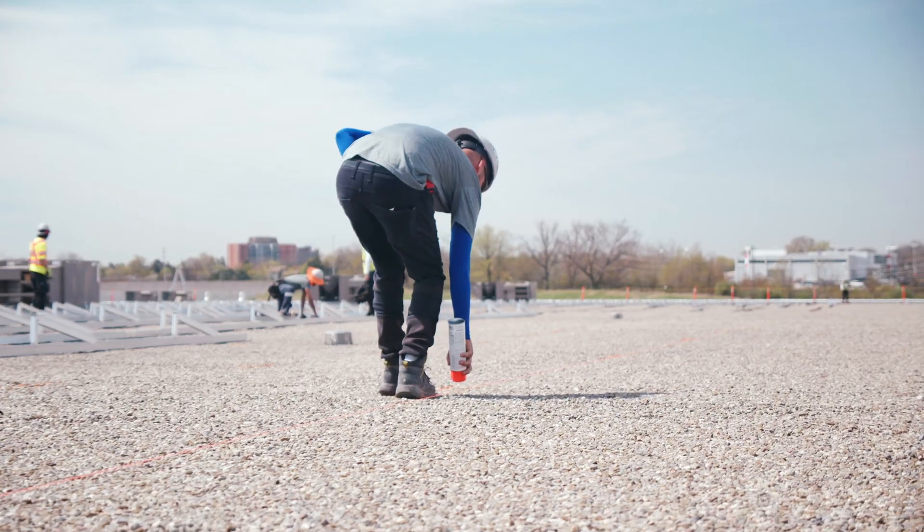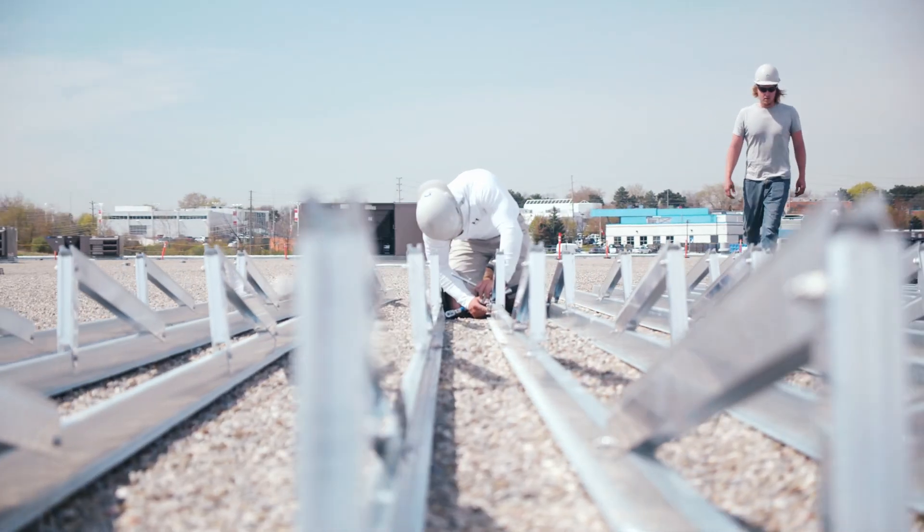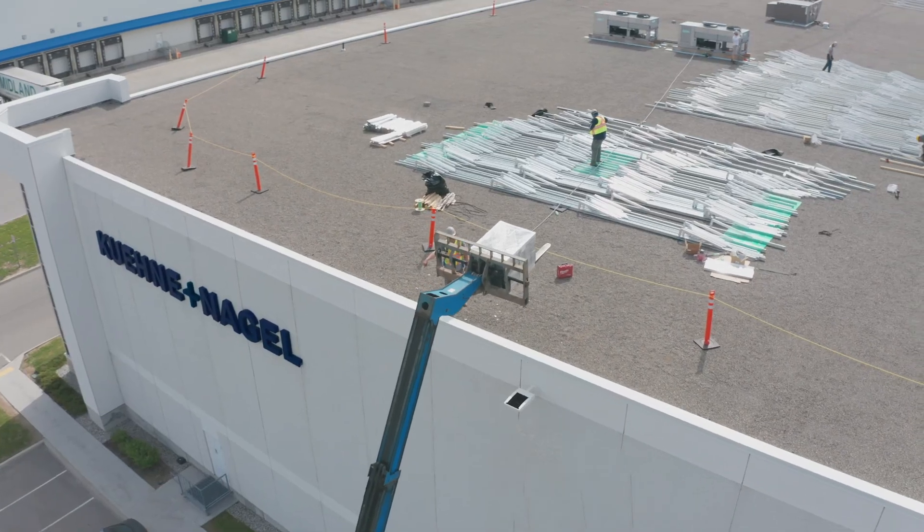This being the first project of its kind for KN Canada, we really had to educate ourselves. We reached out to over 10 providers and it was clear from the get-go that Otter Energy stood out above the rest.